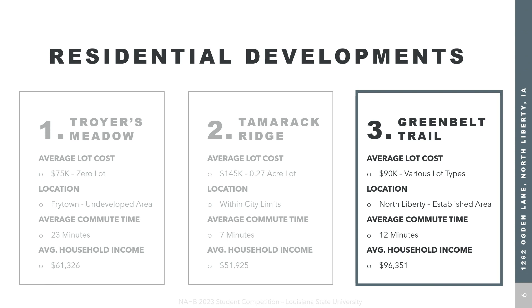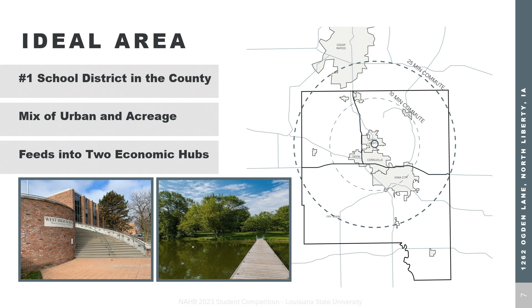The average lot cost for various lot types is $90,000 and homeowners here make an average of $96,000. This is the ideal area because it has the number one school district in the county — Iowa City Community School District — a mix of urban and acreage with easy access to local parks, and it feeds into two economic hubs: Iowa City and Cedar Rapids. Now handing it off to Jake to talk about our design.